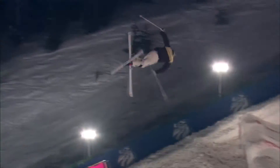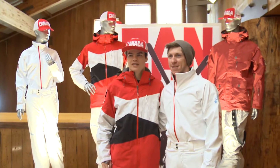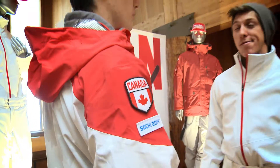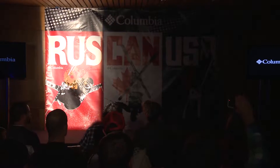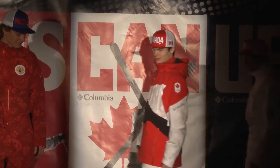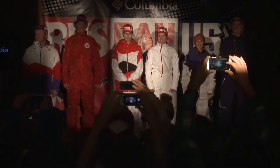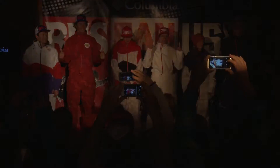The Canadian freestyle ski team unveiled their new Olympic uniforms this week, designed specifically for the athletes by Columbia Sportswear. Representing the Canadian moguls and aerials team, please welcome Nick Cael Kingsbury and Travis Gerritz. The two freestyle skiers proudly walked onto the stage wearing uniforms reflecting the courage and spirit of the Canadian ski team.